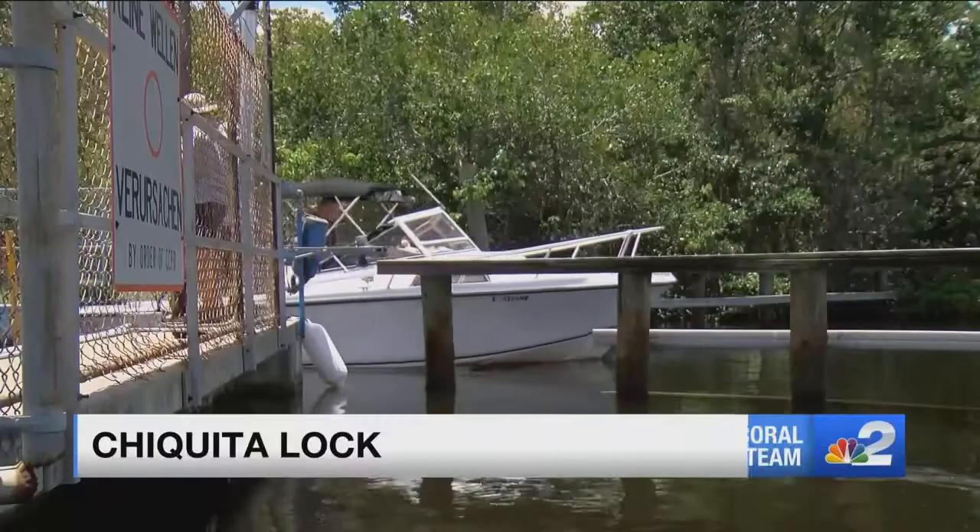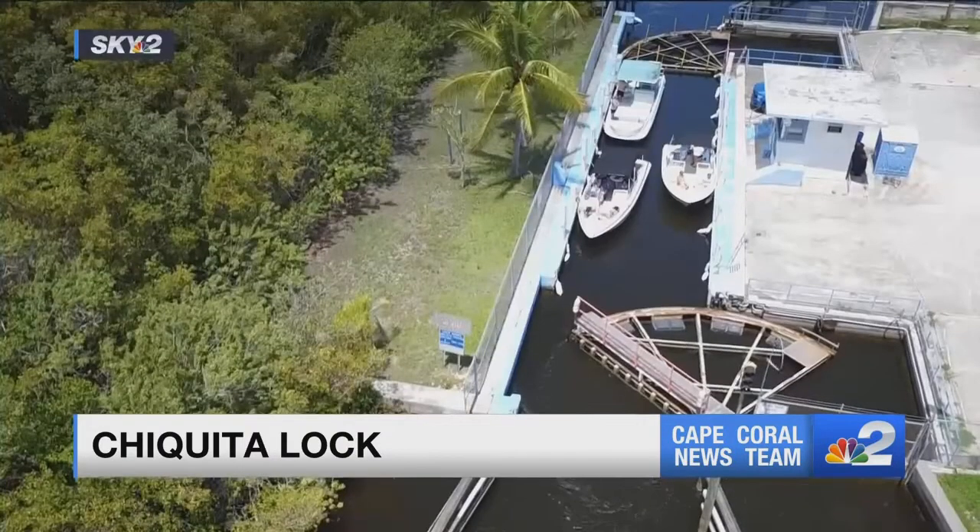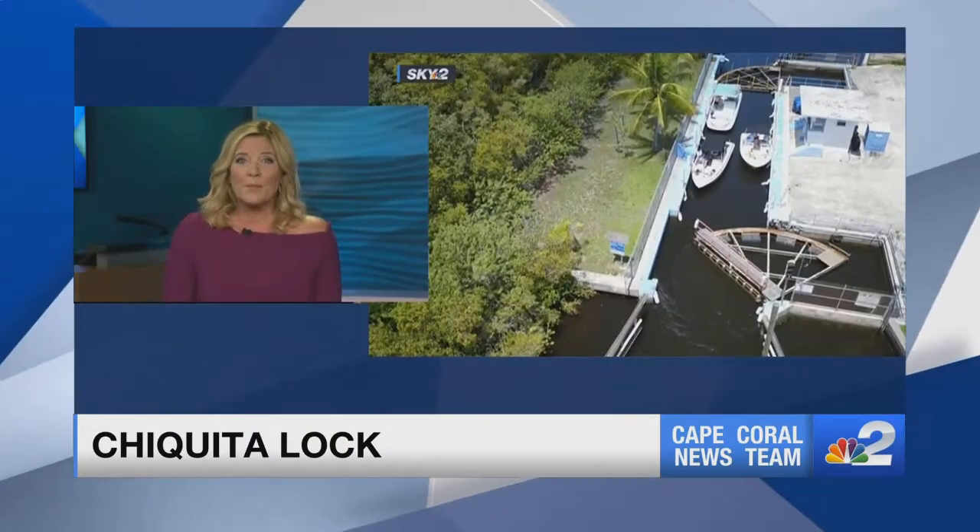The Chiquita Lock malfunctioned, which means many boaters are landlocked in Cape Coral. The city says debris messed up the mechanics and crews are working to repair it. Boaters tell NBC2's Jessica Babb this is just another reason the lock needs to go.